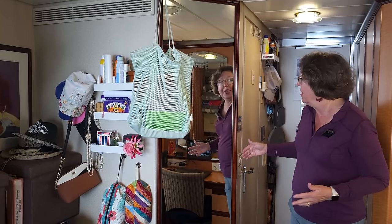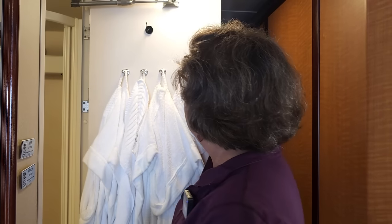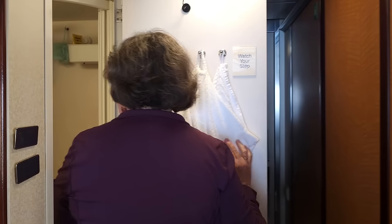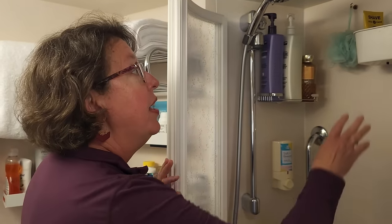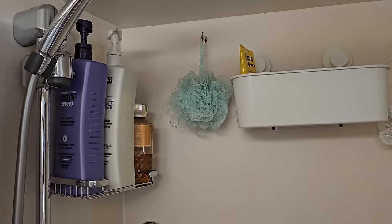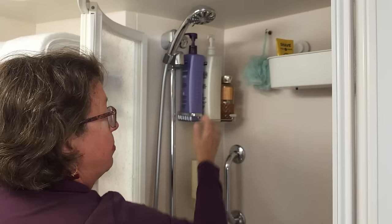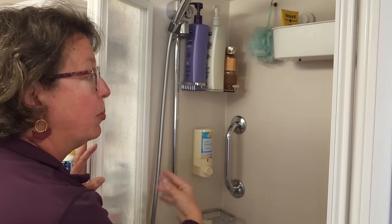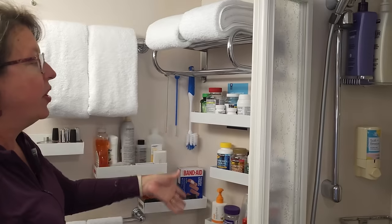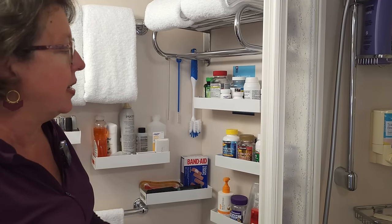As we continue down the room, now we are back to the bathroom. As you go in, right here we've got our magnetic name tags stuck to the wall — World Cruise name tags that we put on at the beginning of each segment so people get to know one another. These hooks are permanently attached to the door and hold towels and our robes. Here's another magnetic hook we've added. And as you step inside, our little shower. This is an Ikea shelf with suction cups that holds Mike's razor and shaving cream. We've got our scrunchie pads, shampoo, and body wash.